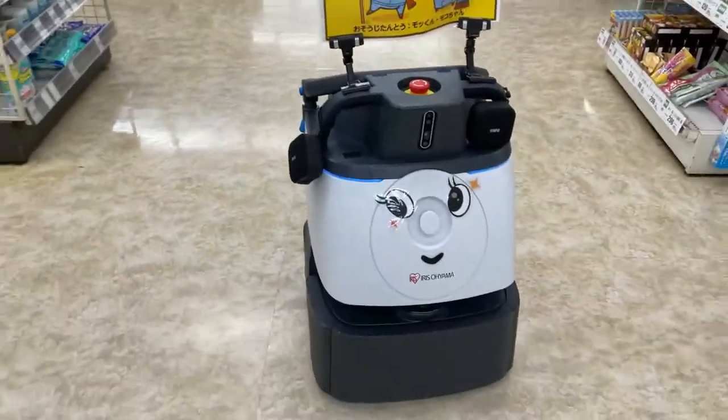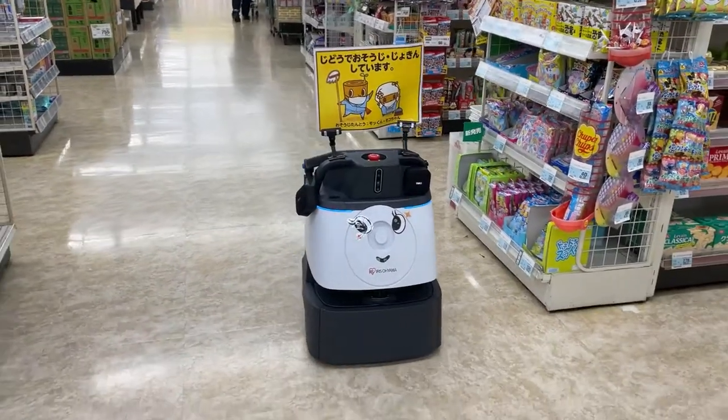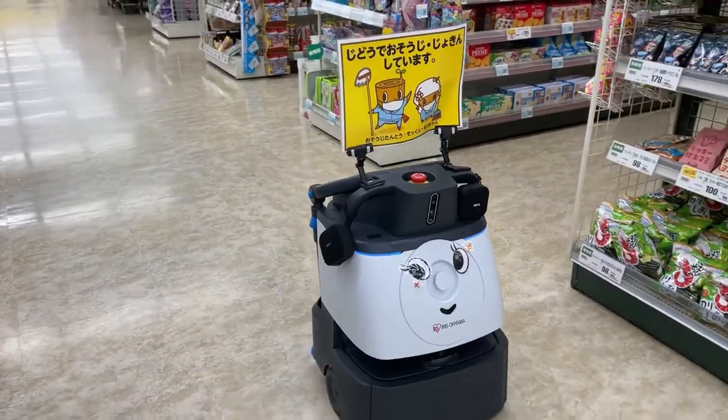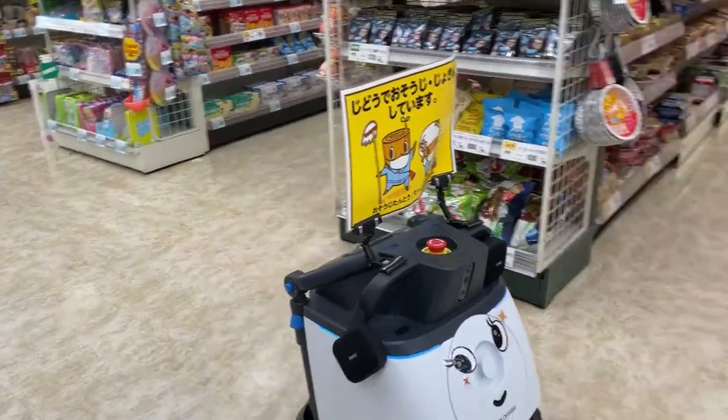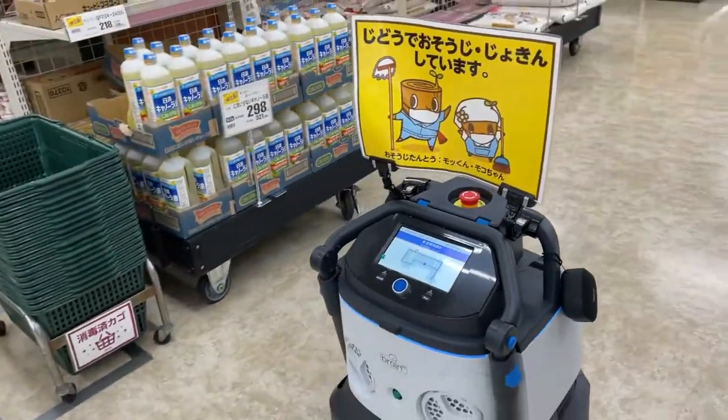And look, it has a funny face! I think the eyes are the sensors so that it can detect obstacles. I'm sure kids will get a kick out of it. Technology at its finest in Japan. It's really cute.